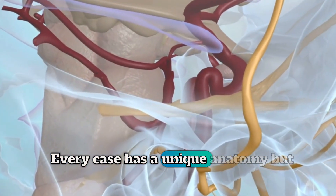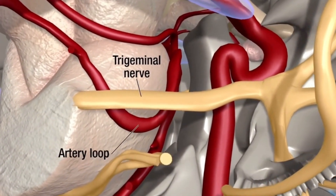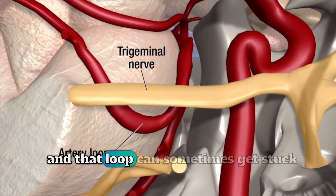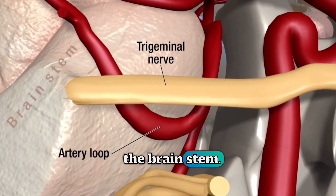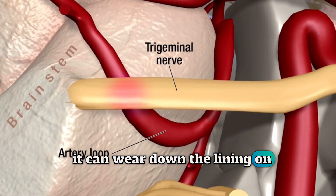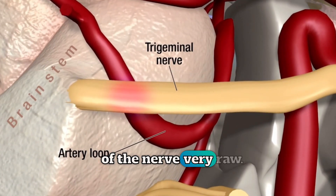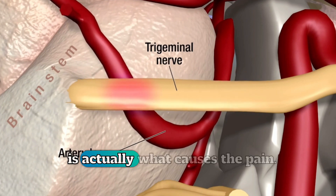Every case has a unique anatomy. But in many cases, the artery has a long loop and that loop can sometimes get stuck right where the nerve comes out of the brain stem. And when that loop of the artery gets stuck there, it can wear down the lining on the nerve and then make that part of the nerve very raw. That injury to the nerve, that compression over time, is actually what causes the pain.